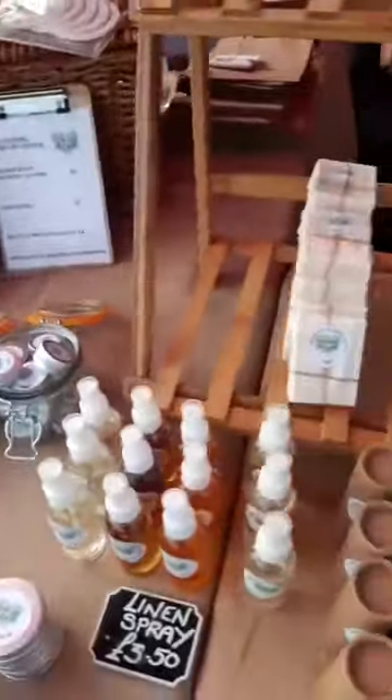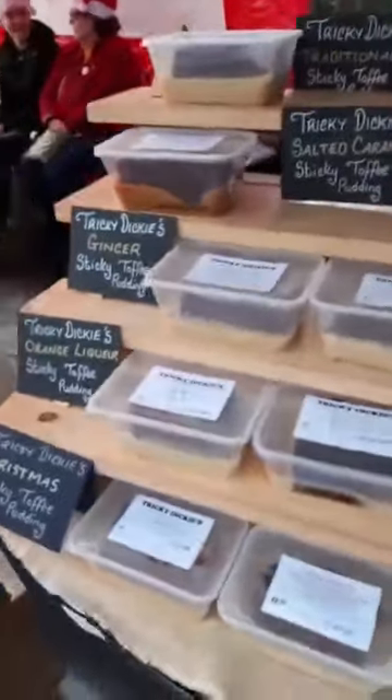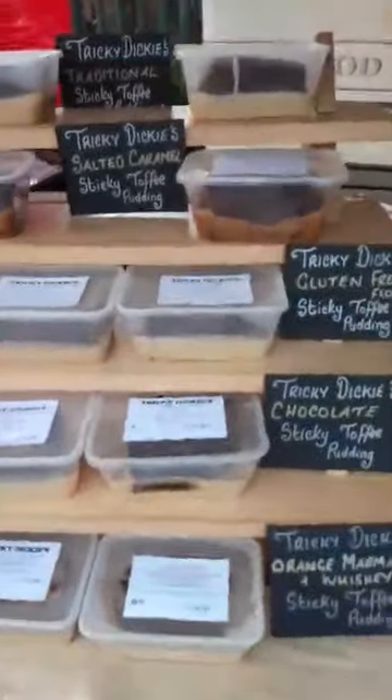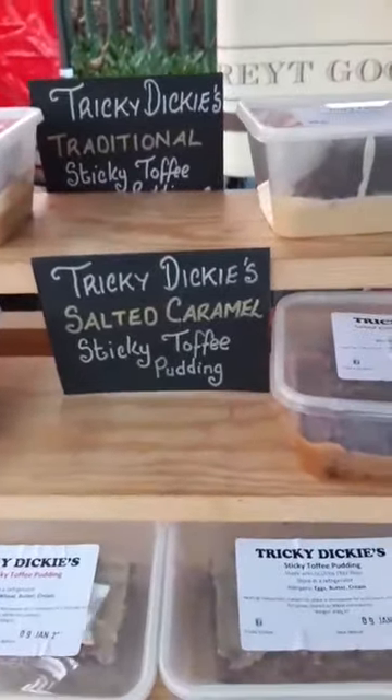It's very Christmasy down here! We've got some fantastic things — shampoo bars, lovely smells, lovely pretty smells. I've already got my sticky toffee pudding order in. Make sure it doesn't sell out before I've got my salted caramel for Christmas Day.